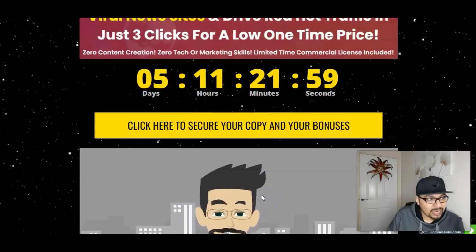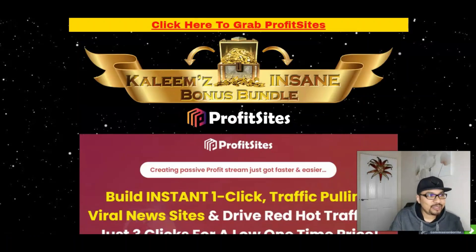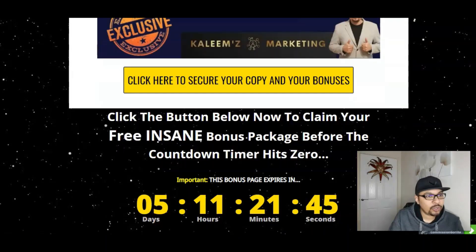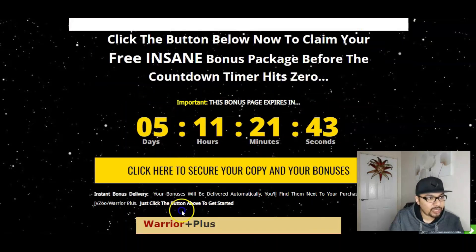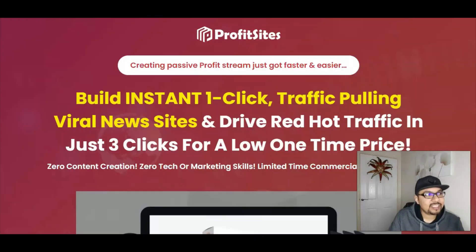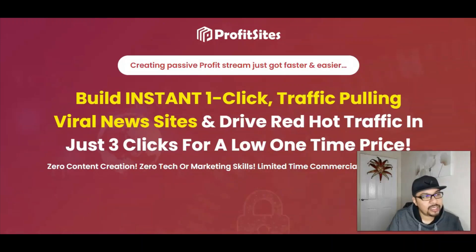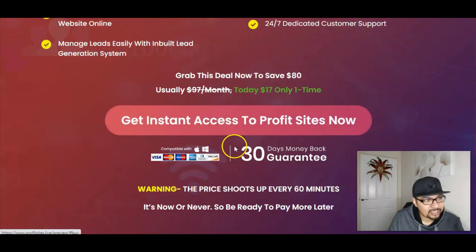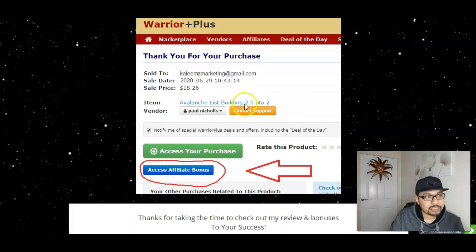All you have to do is click on the first link down in the description below, which will take you to my bonus bundle page. Once there, click the banner button or the timer button either at the top or bottom of the page — this will take you to the Profit Sites sales page. Click the 'Get Instant Access' button and that will take you to the WarriorPlus account, where this product is hosted.